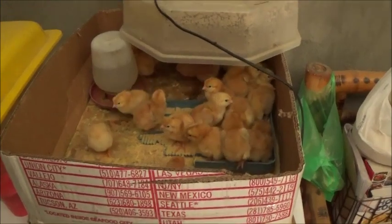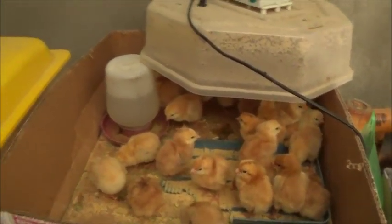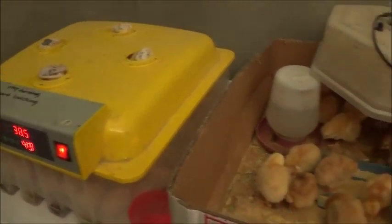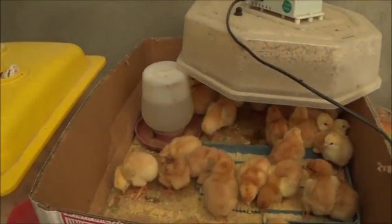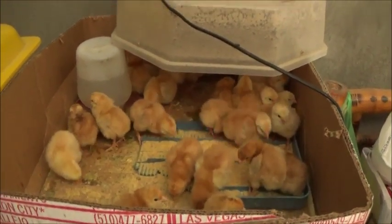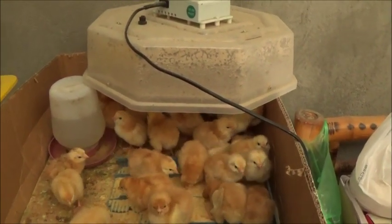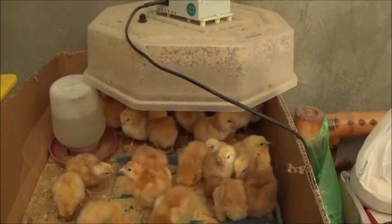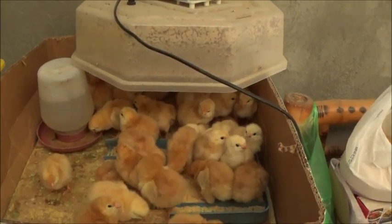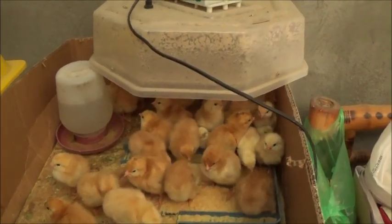Hello everyone, welcome to a former farming in the Philippines. Well, there's two more that are hatching in the incubator, and I think that's all we're going to get out of that. So with those two hatched, we add them to all these — we'll have 56 in this hatch, which is about 56 out of 96, so about 60 percent.